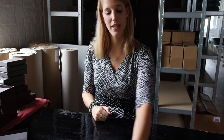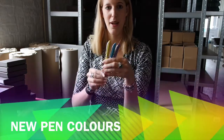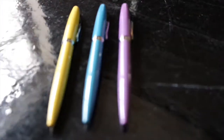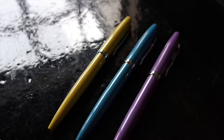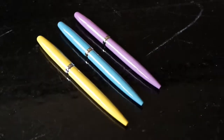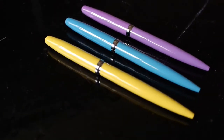Last but not least, new colors in the pastel range means we need new colors in our pens. So we also have three new pen colors to show you. We have the zinc yellow, we have the aqua, and we have the lilac. These pens will also be available for ordering when you order one of our planners.